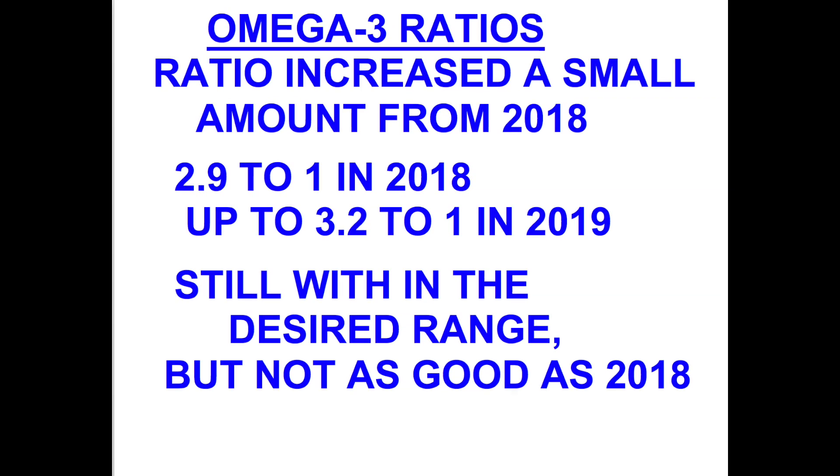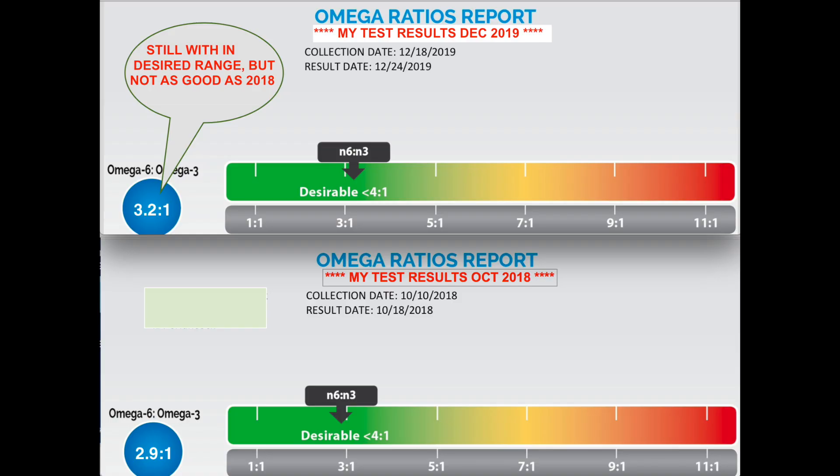In this next chart is an overall index and I did not improve in one area. Although I'm still in the desirable range on the top chart, my ratio actually increased a little bit, which was not going in a good direction.